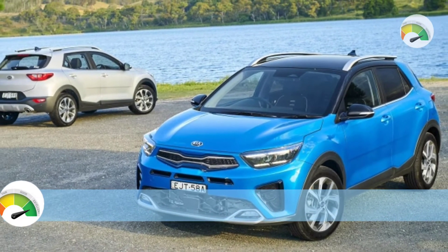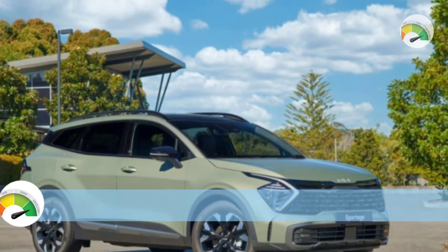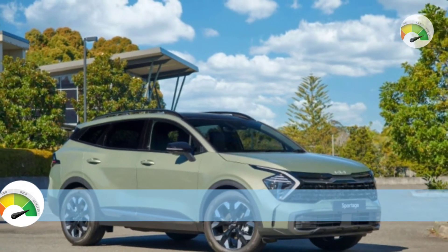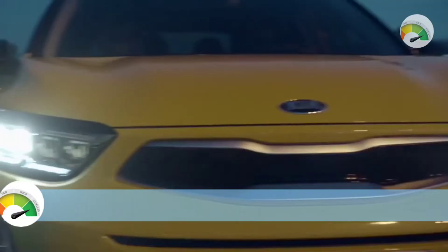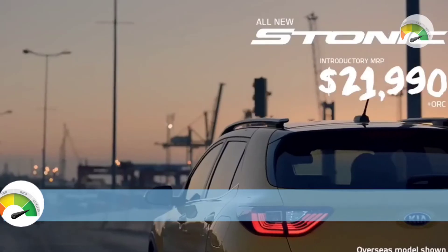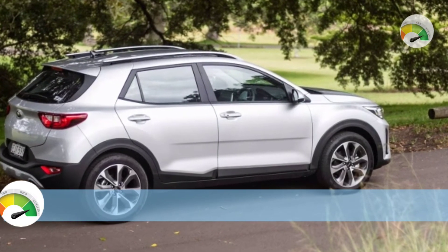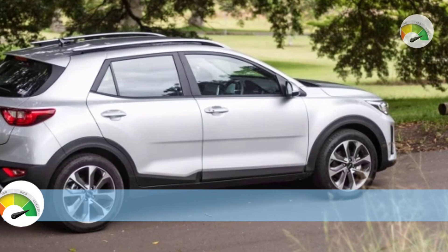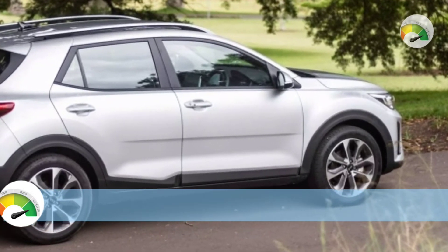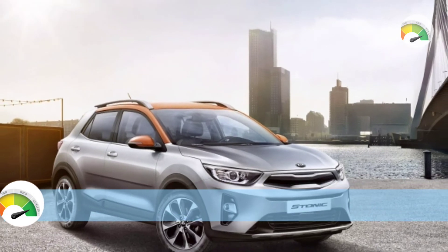The GT Line is powered by a turbocharged 1.0-liter three-cylinder petrol engine with 74 kilowatts and 172 Nm, with the only gearbox option being a seven-speed dual-clutch automatic transmission. The 2022 Kia Stonic uses 6.7 liters per 100 kilometers on the combined cycle in S and Sports trim, and 5.4 liters per 100 kilometers in GT Line trim.